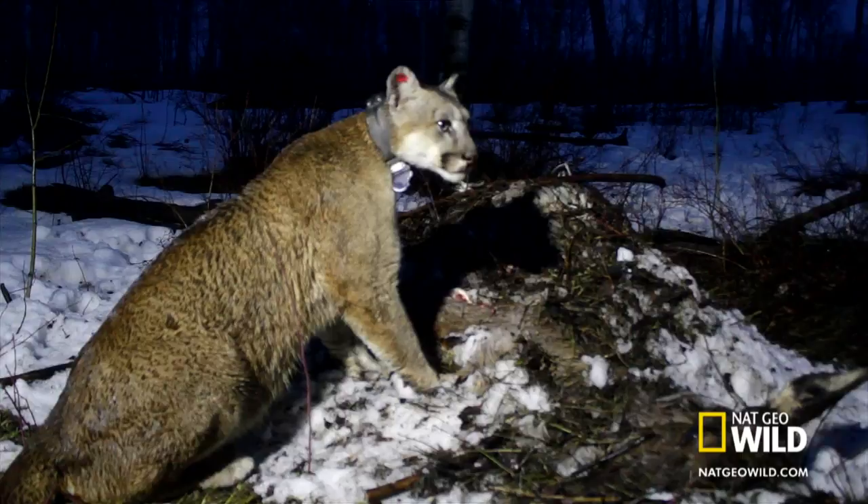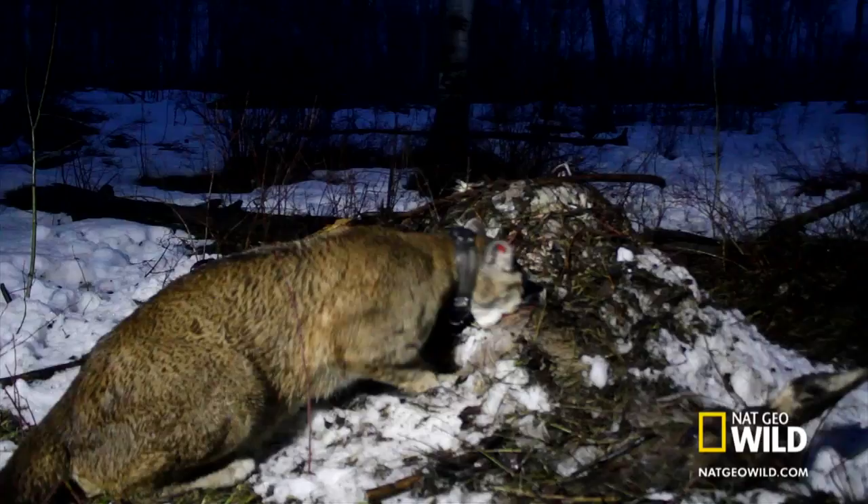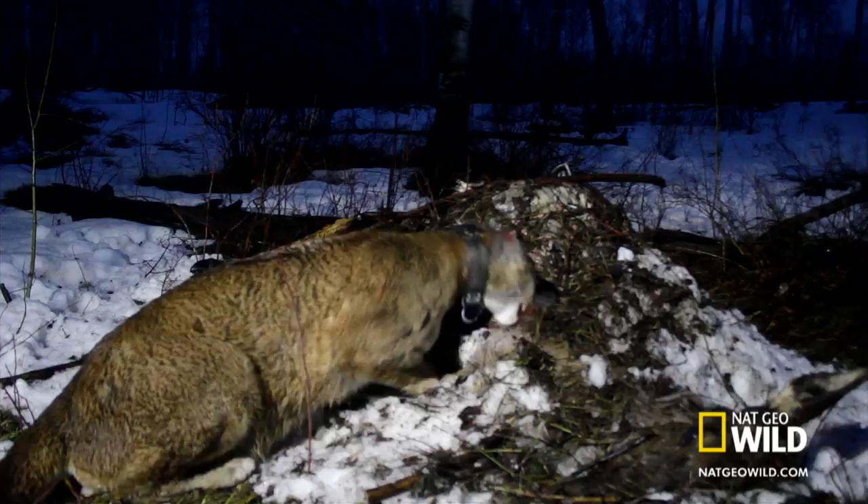Despite the nearby wolves, F-51 has been drawn back to her kill by intense hunger. She feeds quickly but cautiously, and at daybreak, she abandons the carcass to the wolf pack.